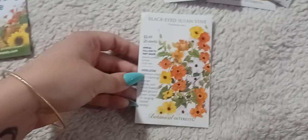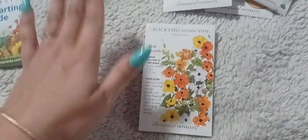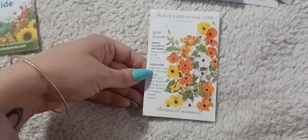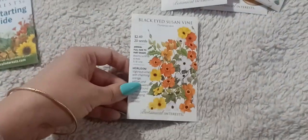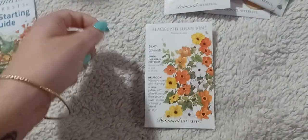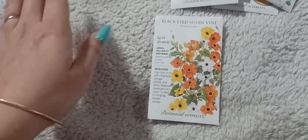I got the black eyed susan vine — I don't know much about it yet and need to do research. Every time I go to the local plant nursery I always see one and want it, but they're always expensive, so I'm going to try growing my own. I love vining plants in general — morning glories, moonflowers, cypress vine, cardinal climber, nasturtiums. I just love vines; I think they're so cottagey and gorgeous.